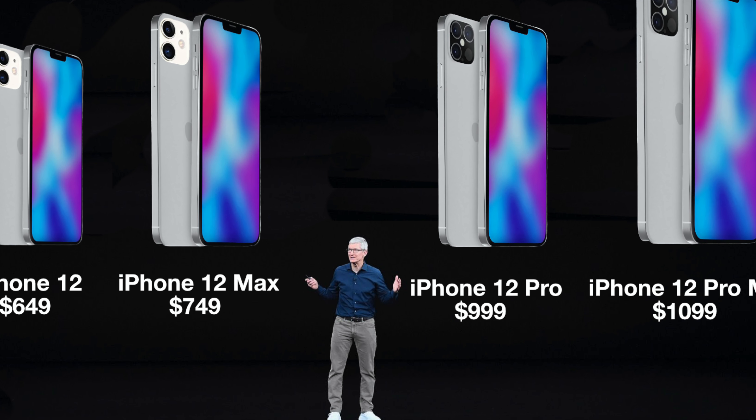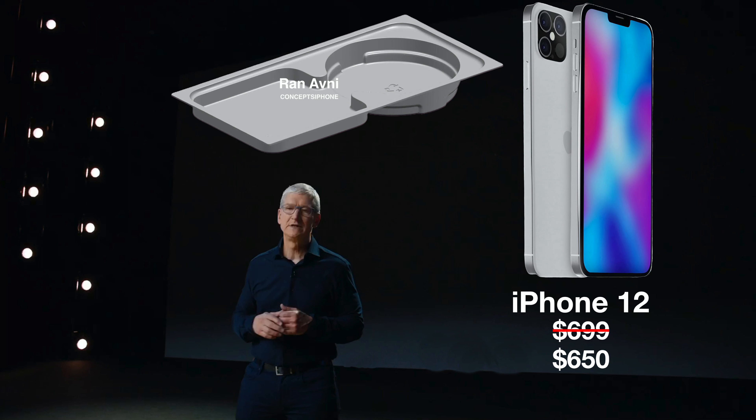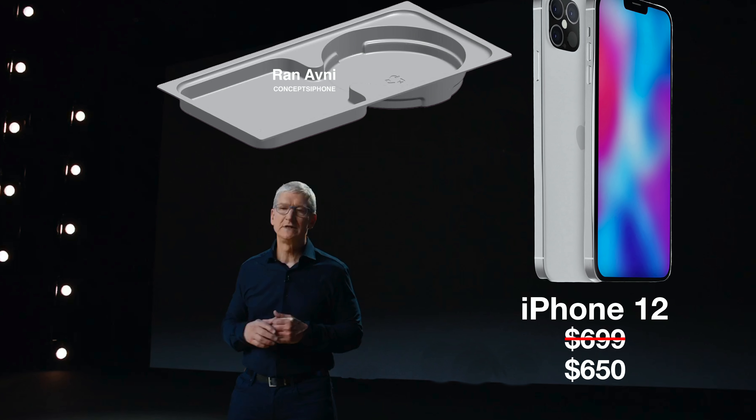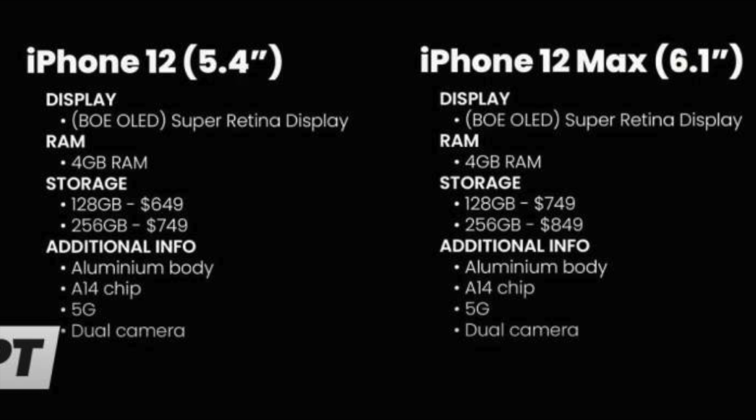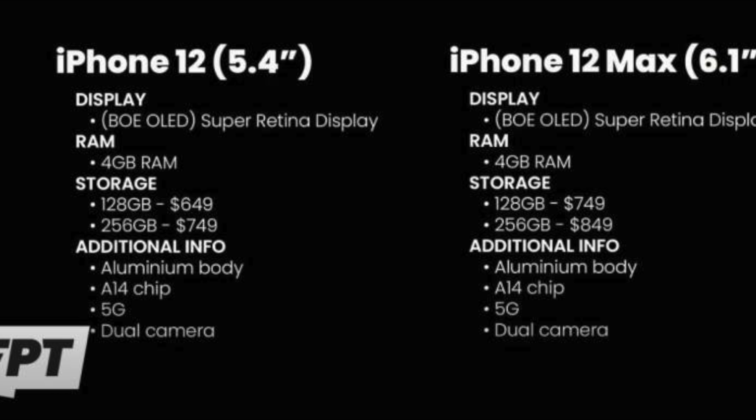Rumored prices for this year's models go as low as $650 for the 5.4-inch iPhone 12, but it may be $699 based on more recent rumors. This is partly because all iPhones will have OLED displays this time — no more LCD for the flagship iPhone lineup. The Pro model may also feature a 120Hz ProMotion display, though some features like ProMotion might not actually make it when we see the iPhone 12 this fall. The iPhone 12 will also be the first 5G-capable iPhone, with 5G available on all models.